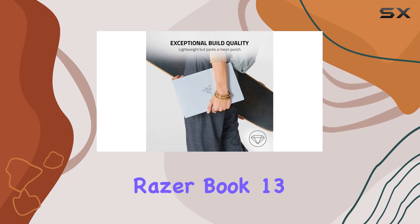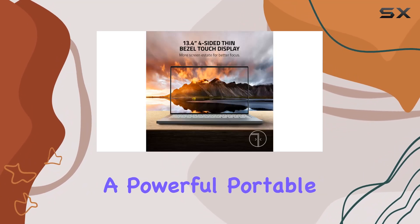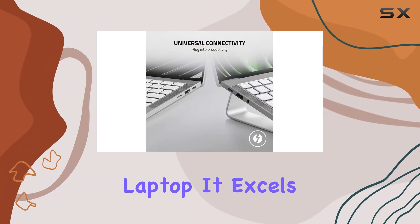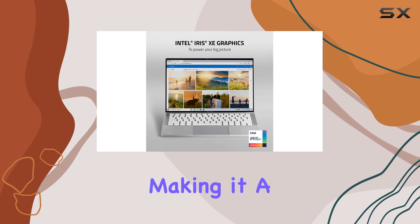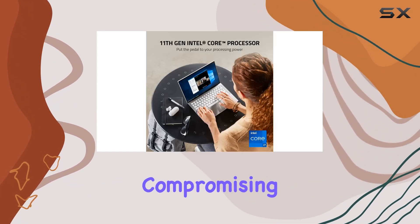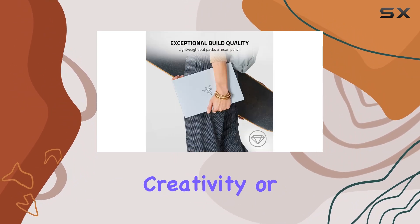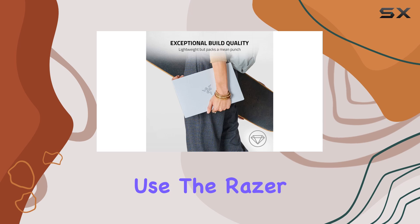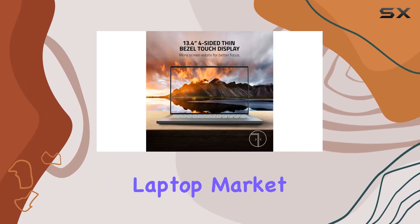In conclusion, the Razerbook 13 is an excellent choice for professionals and students looking for a powerful, portable, and stylish laptop. It excels in performance, design, and functionality, making it a compelling option for anyone who wants a high-performance laptop without compromising on style or portability. Whether it's for business, creativity, or just everyday use, the Razerbook 13 holds its ground against many of its competitors in the ultra-mobile laptop market.